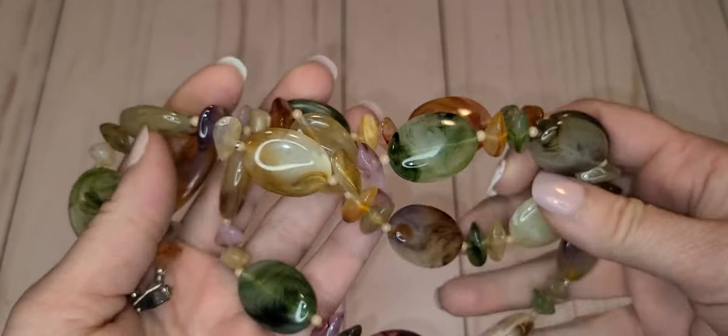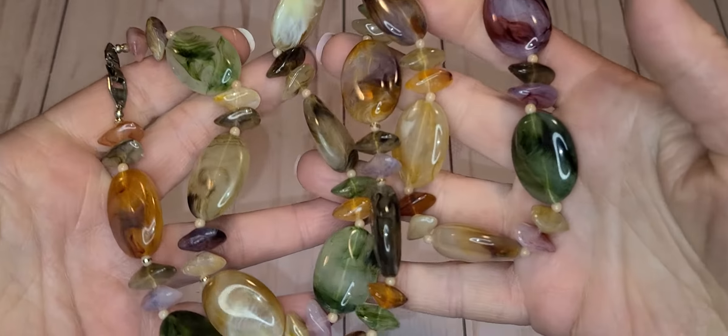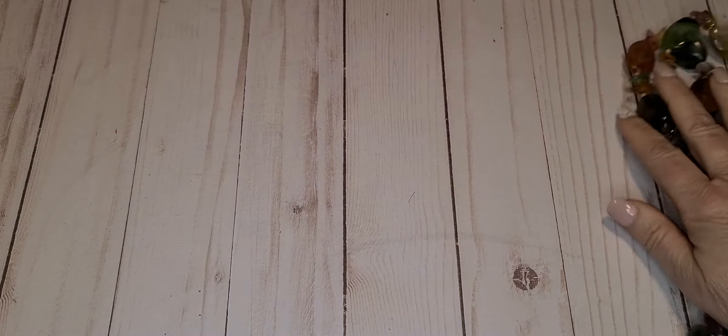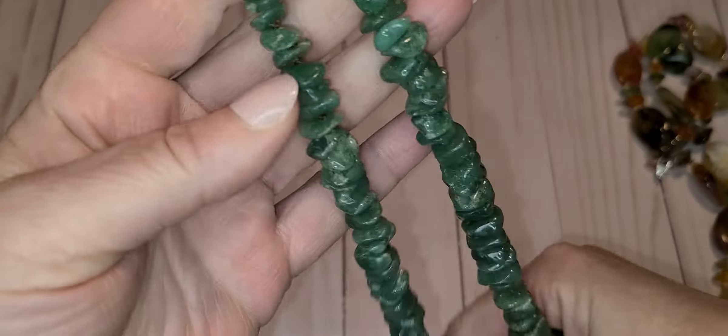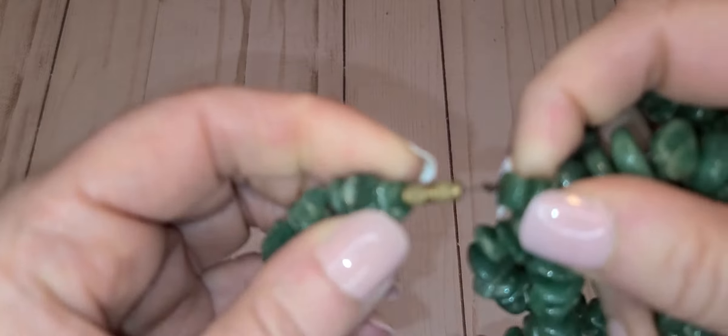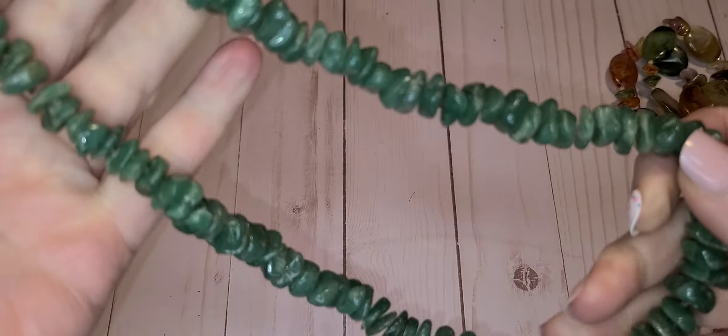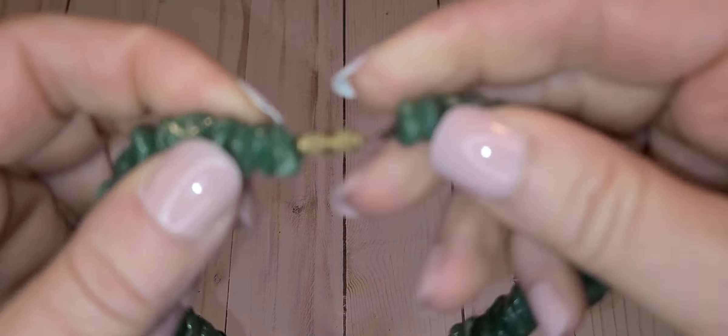We'll go through it kind of quickly. There's some Goodwill pieces — this one is plastic, they put it with the real stone category but it is plastic, but still pretty. And this is a really nice aventurine necklace, this is just a little bit of an issue right there, so I don't know how to fix that, I'll have to look.